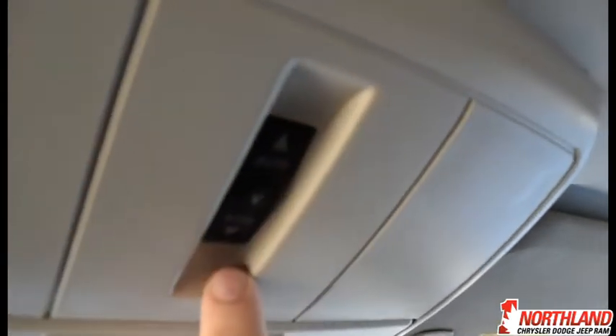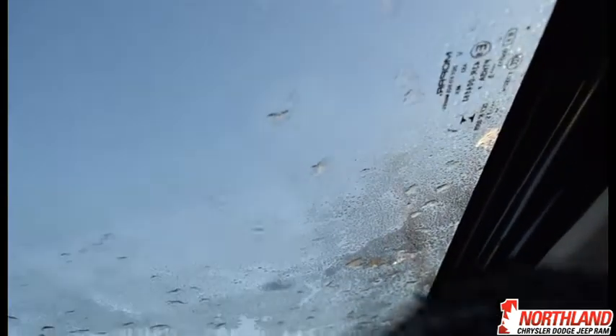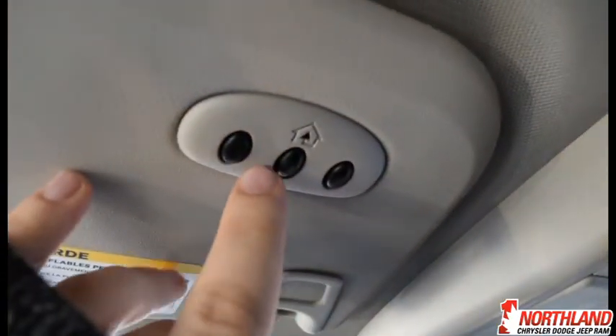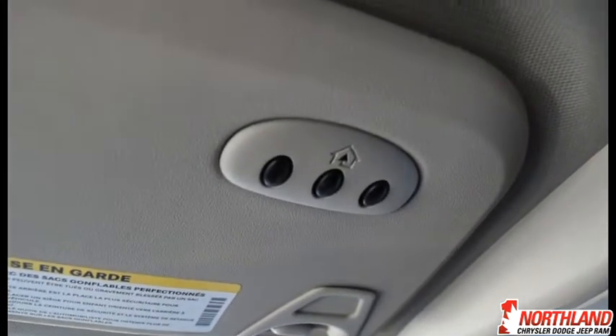Up above you have a sunglass holder, and this controls the sunroof — it's a little cold out so I won't open it fully, but it does let some nice light in. There's also a universal garage door opener so you can program it and never need to carry an extra remote.